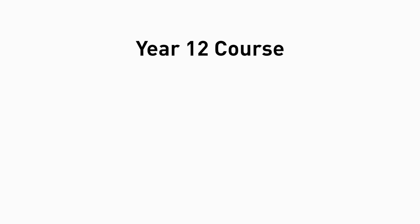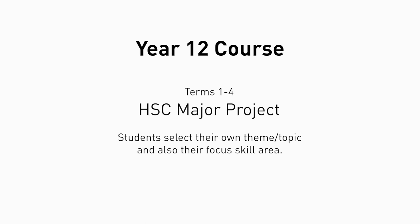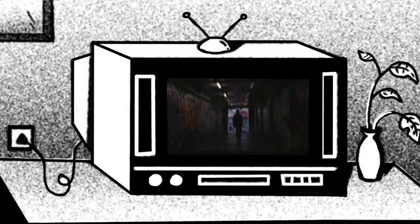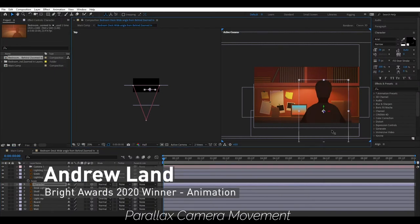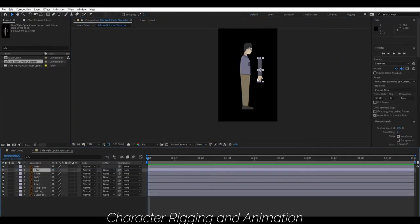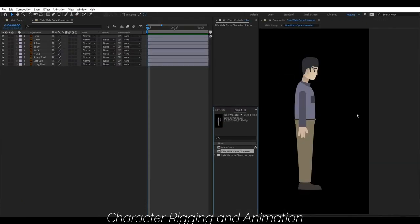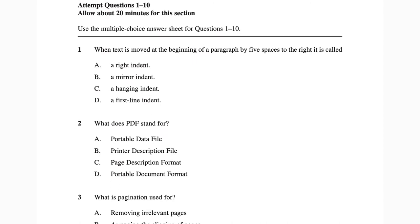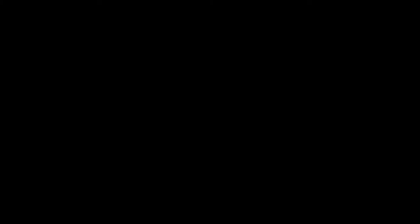Students in year 12 undertake a year-long major project which allows them to focus on further developing their skills in a chosen area. This is generally in the form of a film, animation, or a crossover between the two areas. As part of the major project, students need to complete a folio which documents the process of creating their film or animation. There's also an HSC written exam at the end of the course which looks at the theory behind multimedia production and also an industry study.